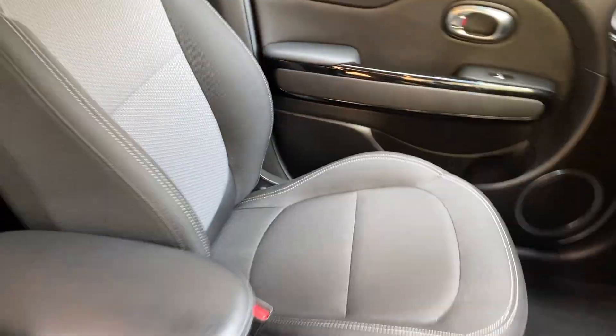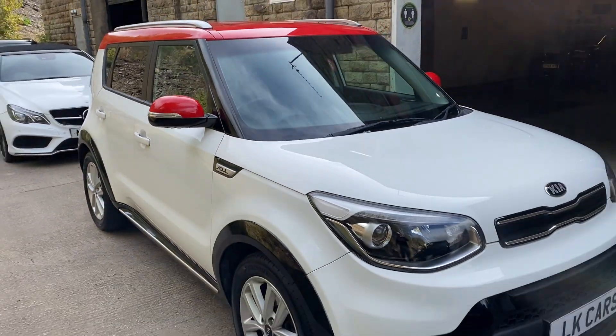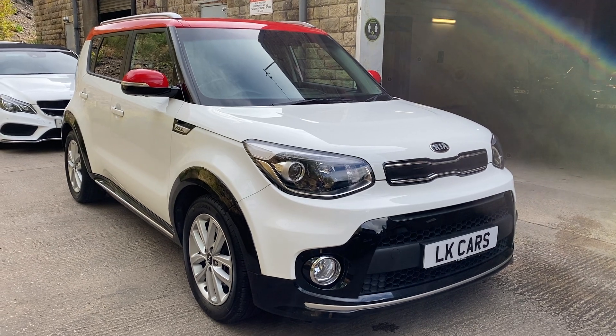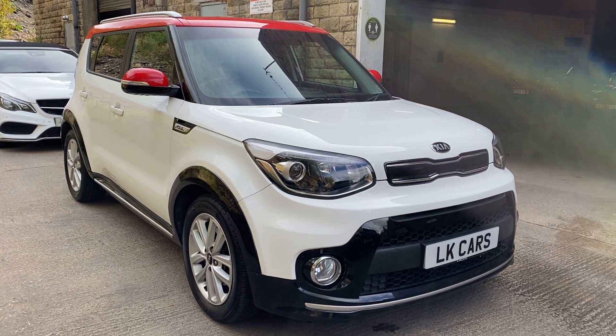If you've got any questions or would like to arrange a viewing, please don't hesitate to contact us on 07958 390 161, or visit us at www.lkcars.co.uk. Thank you.